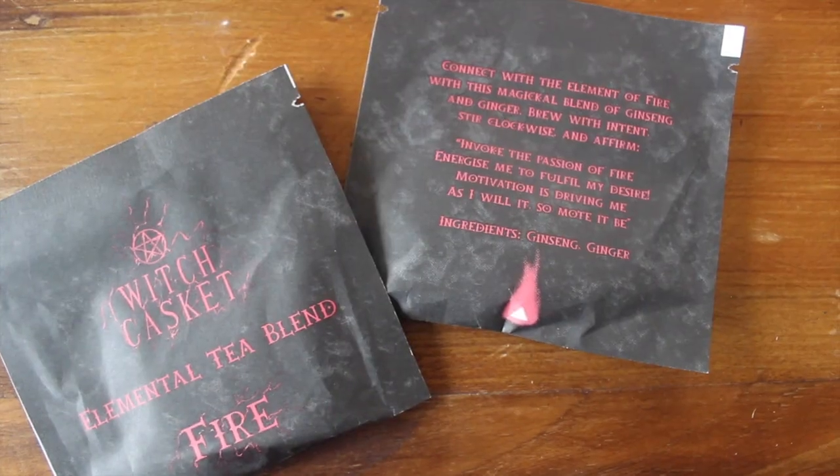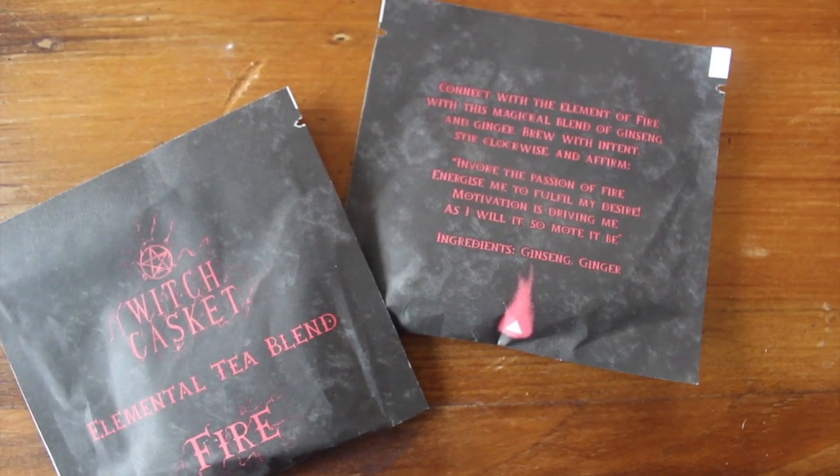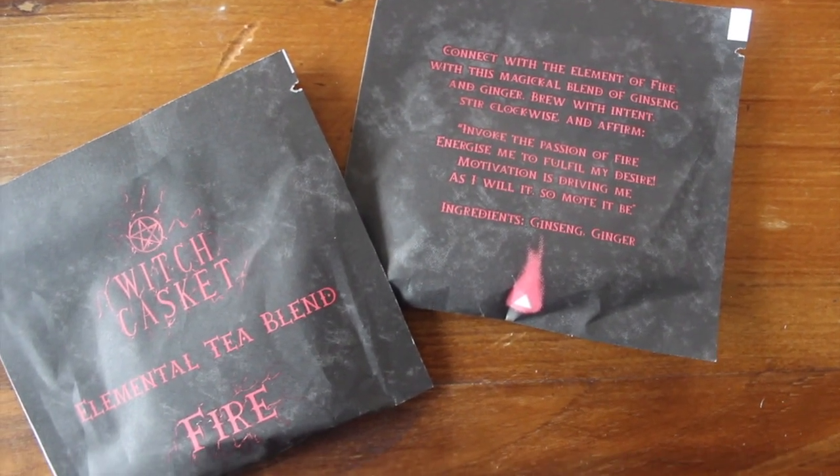Let's see what our tea is for the month — elemental tea blend: fire. It says: 'Connect with the element of fire with this magical blend of ginseng and ginger.' I do love ginger tea! 'Brew with intent and stir clockwise and affirm: invoke the passion of fire, energize me to fulfill my desire, motivation is driving me, as I will it so mote it be.' I can already smell the ginger — that's exciting.